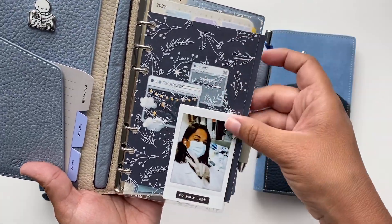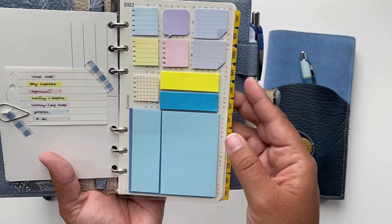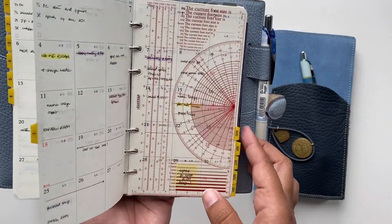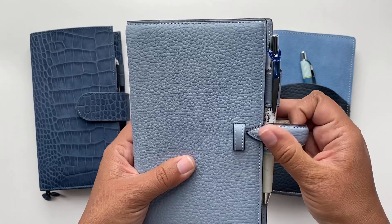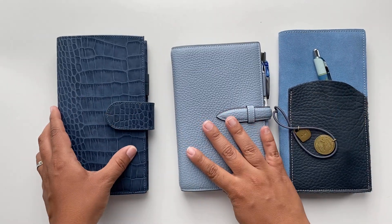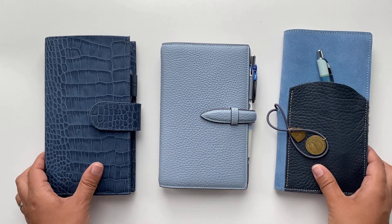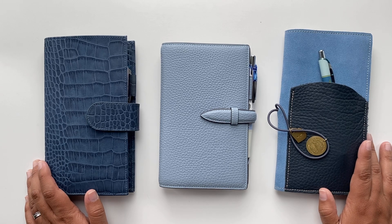When it comes to my workbook, the only change is that I added tabs from Travelers Company to the monthly view so I can jump easily from one month to another. Nothing else changed — just the tabs to make it faster to navigate between months.